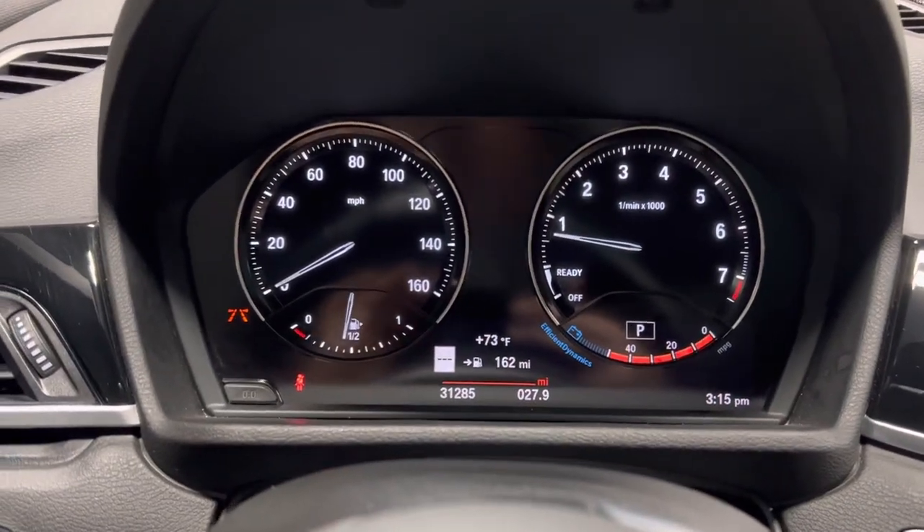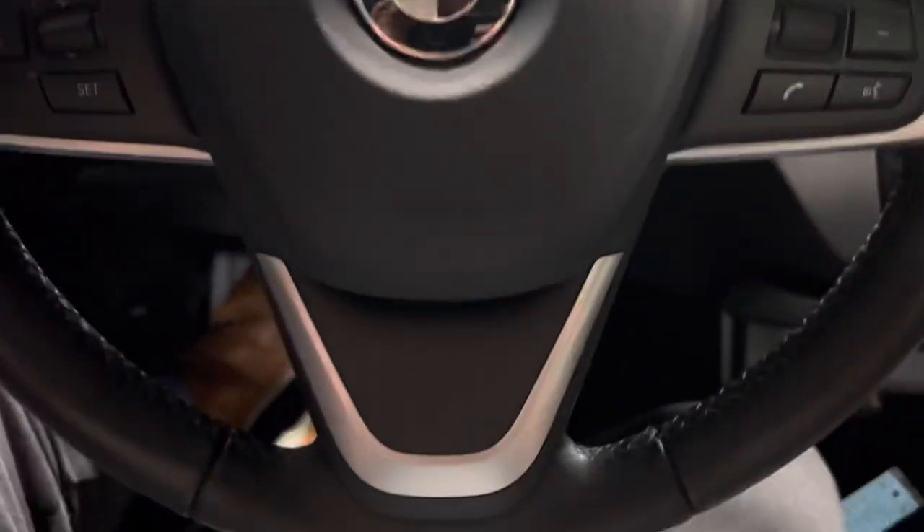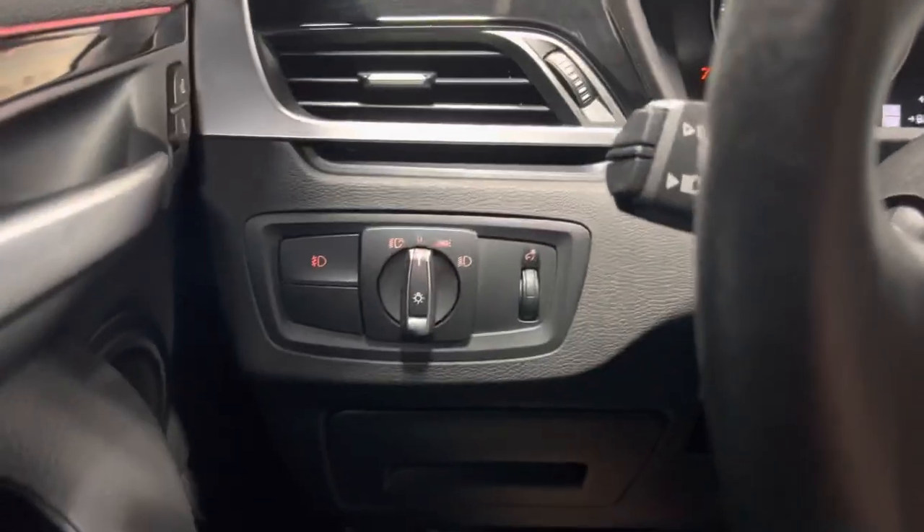It's got 31,285 miles, voice activation, and then your headlight controls right here.